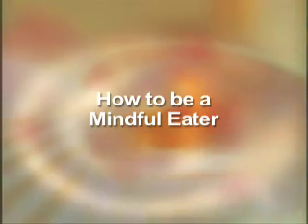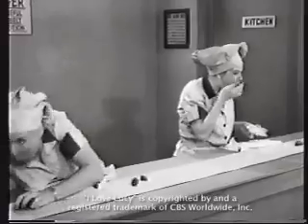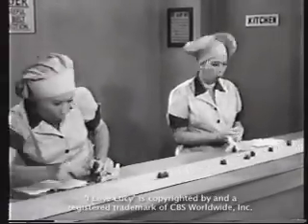How to Be a Mindful Eater. Slow down — you eat too fast. You've got to make the meal time last. Eating quickly doesn't really let you taste each bite, nor give your digestive system time to process the food and make you feel satisfied.